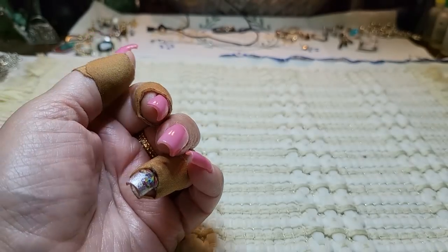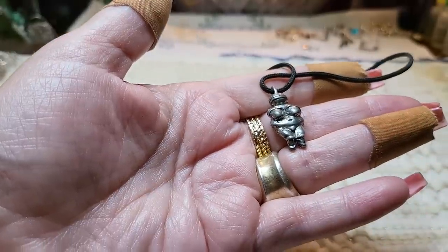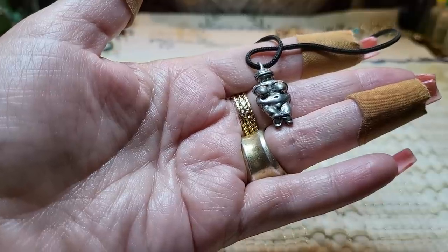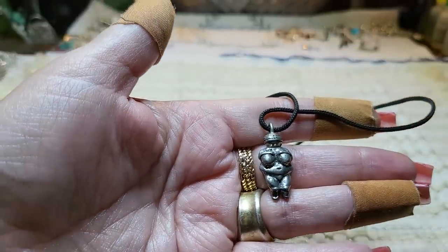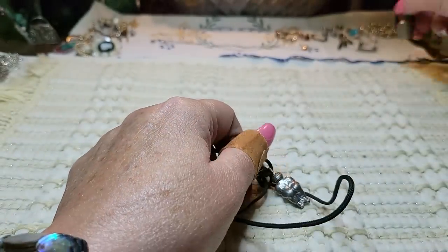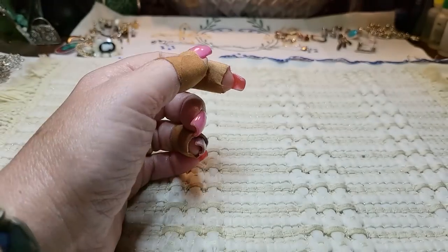This little thing is a Venus of Willendorf — based on an ancient statue from Germany over 25,000 years ago. It's a mother goddess. It wasn't sterling, just base metal — maybe pewter. It's very heavy, so that's probably what it is.